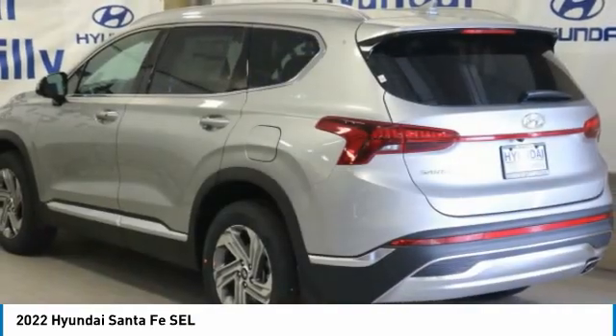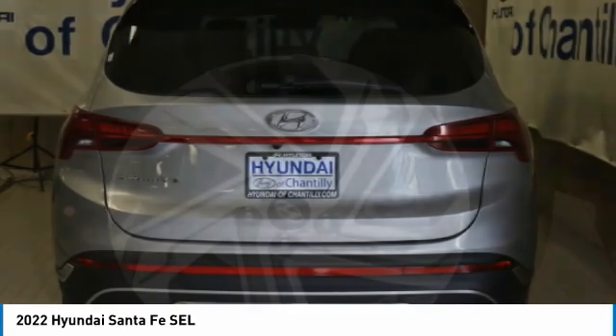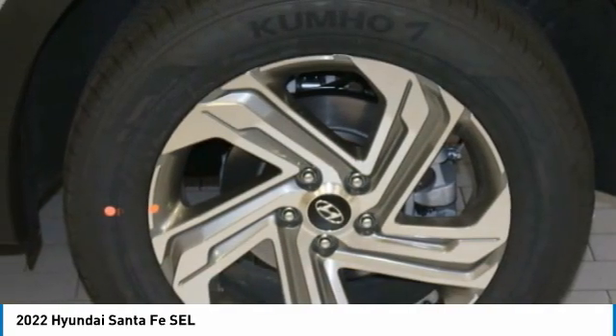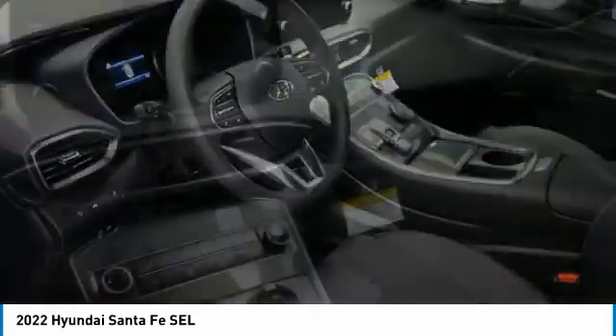Heated mirrors, aluminum wheels, rear spoiler, remote engine start, brake assist, daytime running lights, privacy glass, FWD, integrated turn signal mirrors, four-wheel disc brakes.